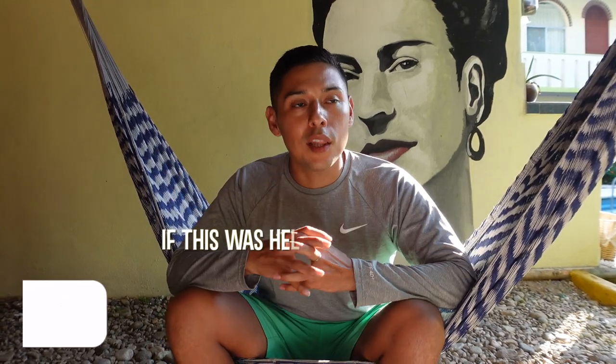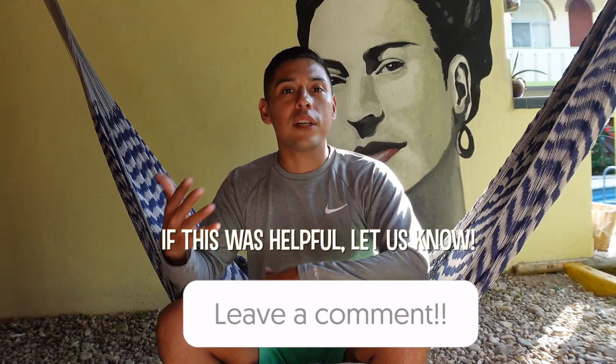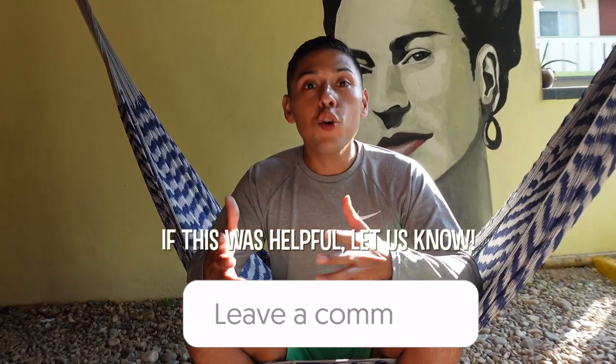That's about it for what you need to open a bank account with BBVA. If you have any questions, comment below about how our bank account is going, how it works, and whether we still like it. If you've opened a bank account in Mexico, share your experience in the comments — it could help others looking at different banks. We hope you enjoyed this video and found it helpful. Thank you so much for watching — se cuidan, se vayan, y nos vemos hasta la próxima, chao!